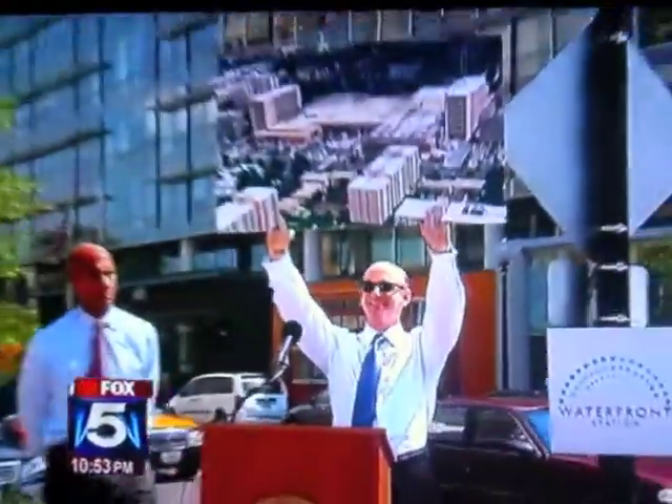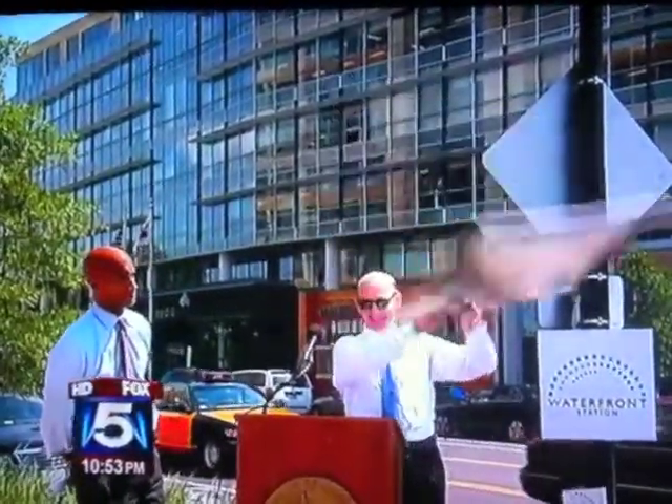Are all the permits for these buildings in order? There, sir. Mitchell Shearer, president of Vornado Charles E. Smith, held up a photo of the old Waterside Mall.